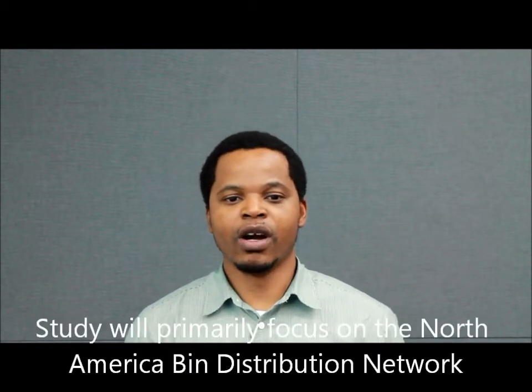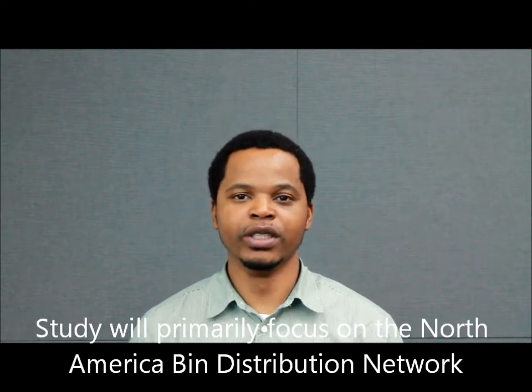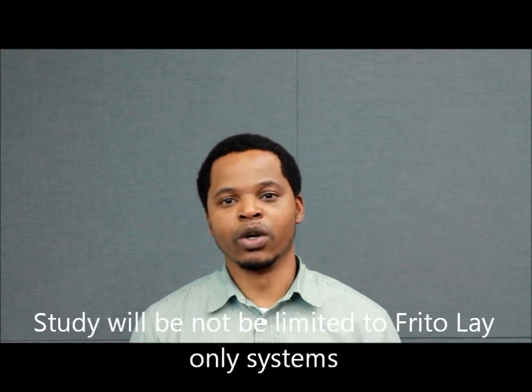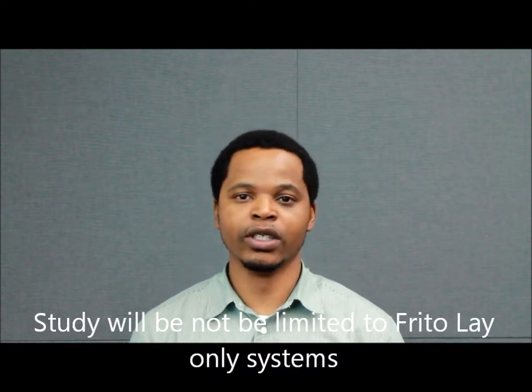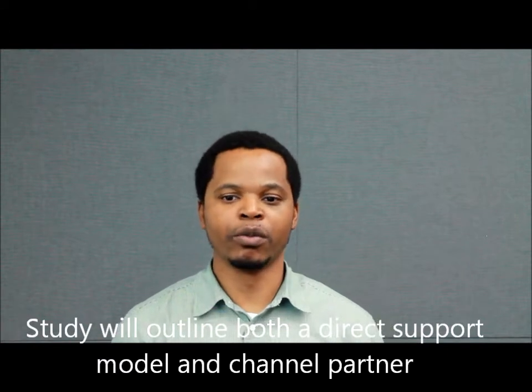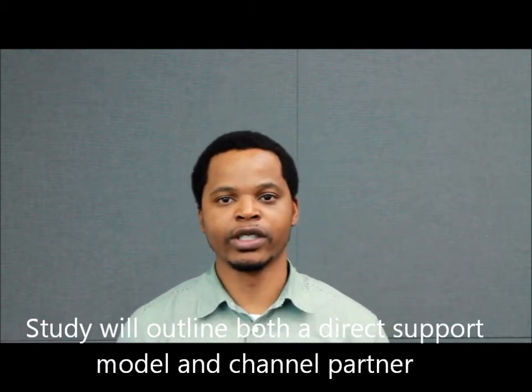Hello, my name is Olani Yagoi, and I'm going to be talking about the framework that we have in place for conducting our analysis. First, we are going to primarily focus on the North American bin distribution network which Frito-Lay has in place. Secondly, we will not only limit our analysis to Frito-Lay systems, but all other branches under the PepsiCo umbrella.